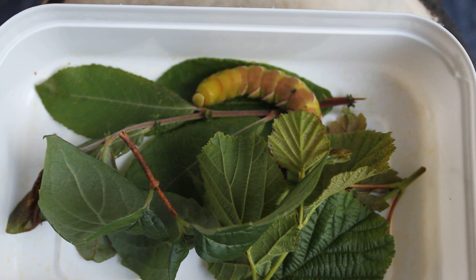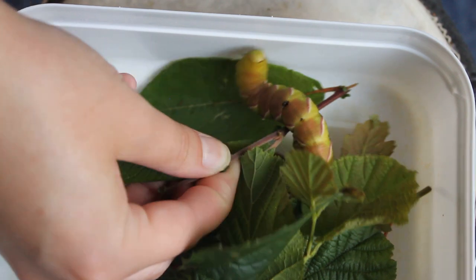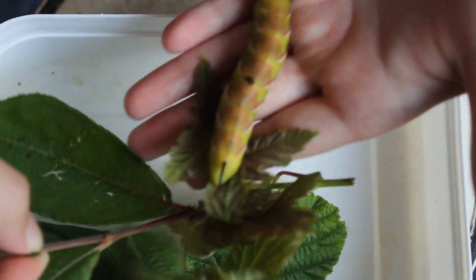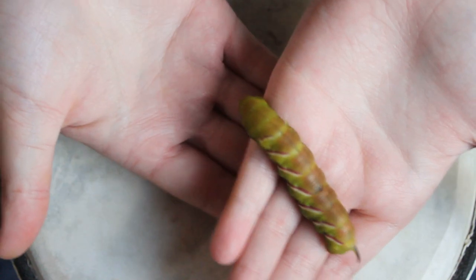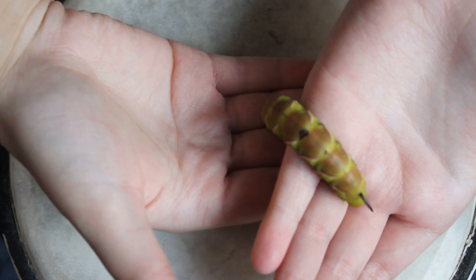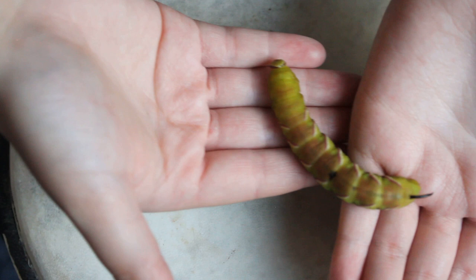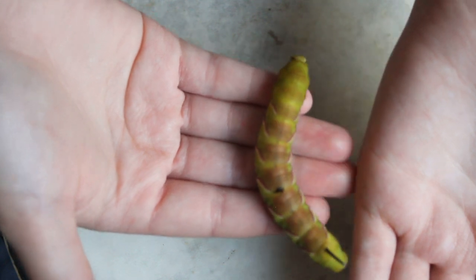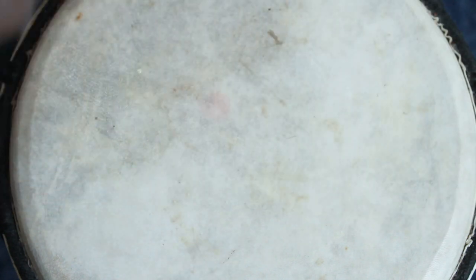Should we see if I can pick him up? I'm kind of scared. Oh jeez, oh my goodness. I will hold snakes, lizards, whatever — but give me a caterpillar this size... it feels really weird. Oh my god you can feel his teeth. Okay, wow. I'm gonna put him back in his house.